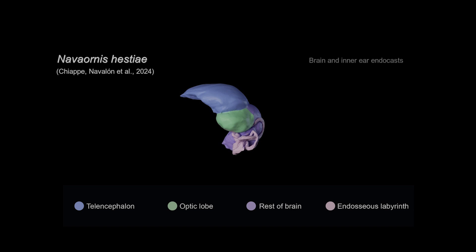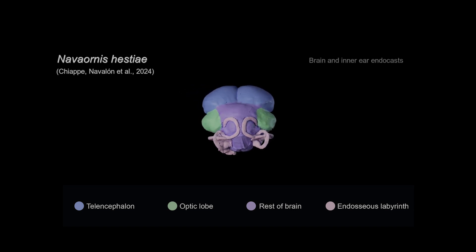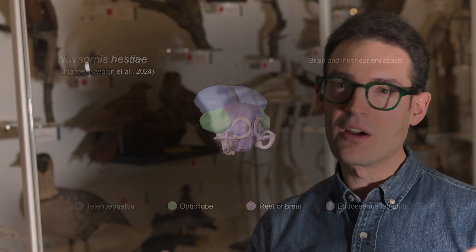Navaornis shows a combination of features that we associate with living birds, like an expanded cerebrum which would have supported complex cognition, along with more archaic features that we might expect to see in dinosaurs — for instance, the lack of an expanded cerebellum, the portion of the brain that helps coordinate flight in living birds.